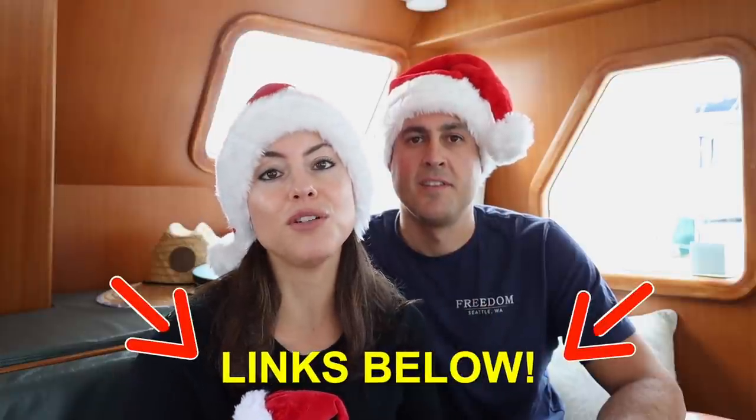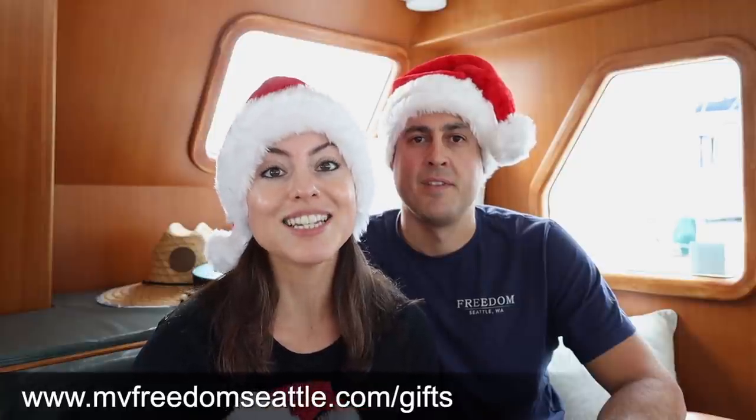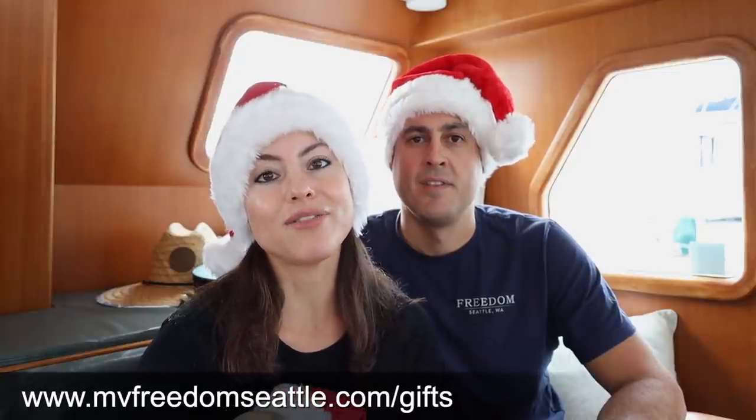Everything we talk about has links in the description below for this video. We have a site on our website where you can see all of these gifts plus some additional things, and we also have links to our Amazon affiliate shop.